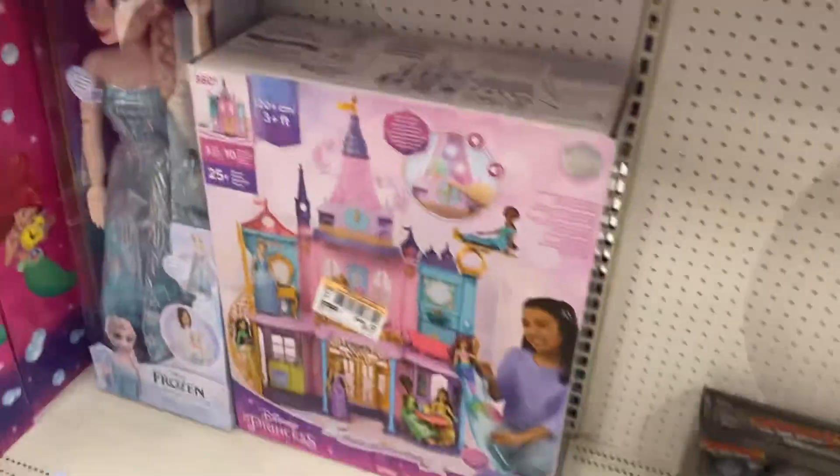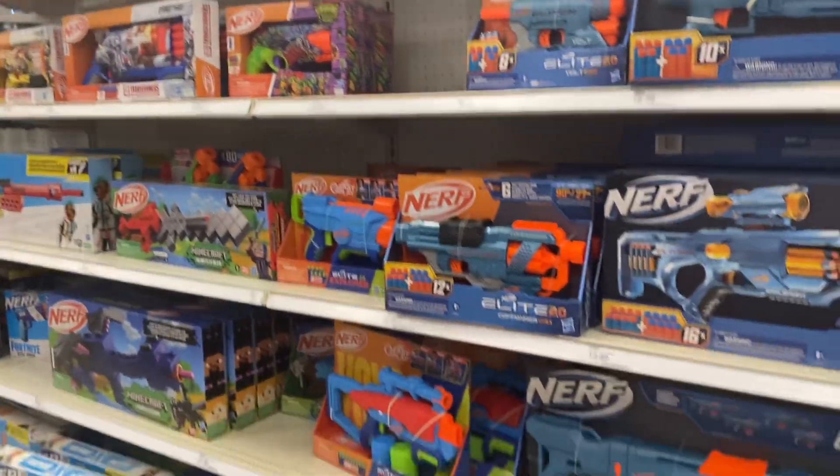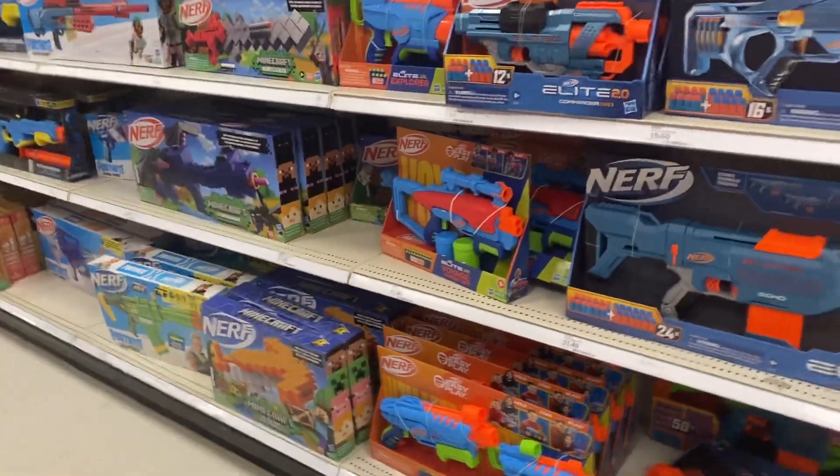The Barbie Dreamhouse and the castle — we saw those in the Walmart video. This Little Mermaid is cute. Tons of gifts for the holidays and all the new finds. Make sure to subscribe for more videos at Toys and Fun with Moises.